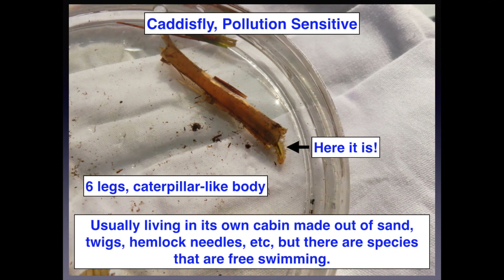Thanks, Mary. Before we do our own bioassessment, we're going to figure out how to identify some of these critters. This is a caddisfly that we found, and these guys are so much fun because they build their own little cabin around their body with whatever they have available — it could be sand, twigs, or hemlock needles. One time we found some that were made out of duckweed, so they were bright green and swimming around in the water. So cool!